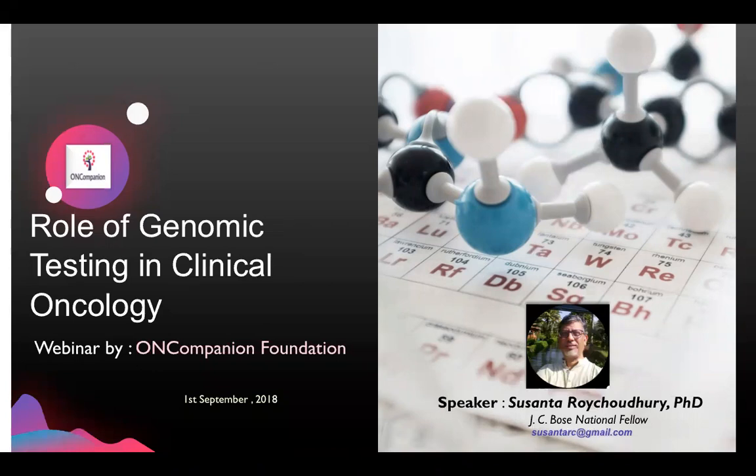The goal of this webinar series is basically to spread awareness related to cancer by disseminating the scientific, medical and other relevant information. September is announced as an awareness month for childhood cancer, blood cancer and gynecological cancer. So in the spirit of these recognitions we decided to begin our webinar series in the month of September.